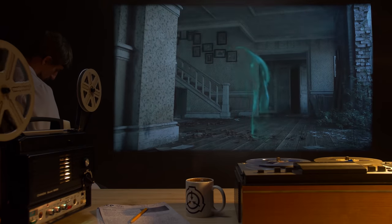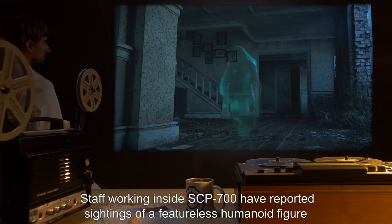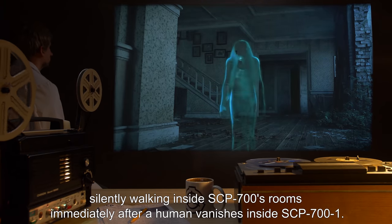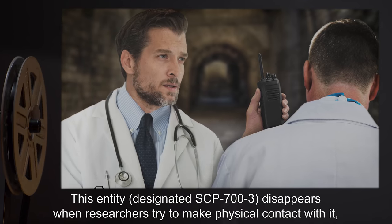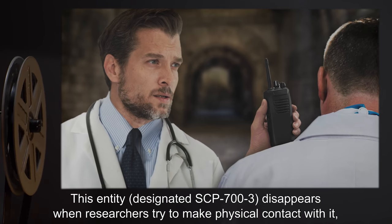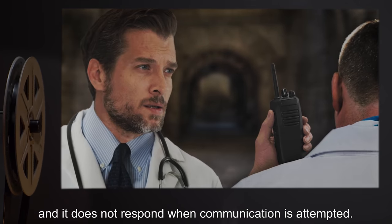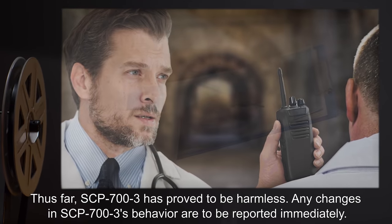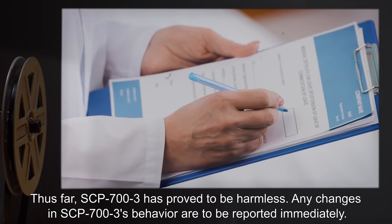Addendum 701: Staff working inside SCP-700 have reported sightings of a featureless humanoid figure silently walking inside SCP-700's rooms immediately after a human vanishes inside SCP-700-1. This entity, designated SCP-703, disappears when researchers try to make physical contact with it, and it does not respond when communication is attempted. Thus far, SCP-703 has proved to be harmless. Any changes in SCP-703's behavior are to be reported immediately.